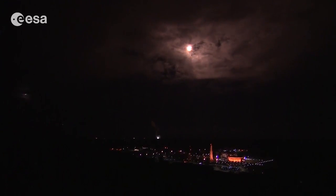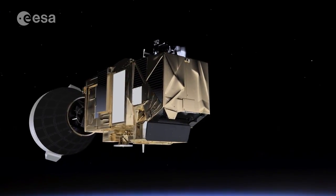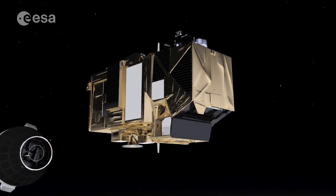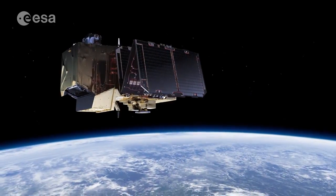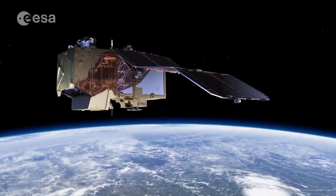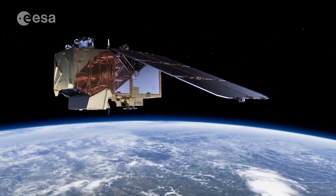Immediately after liftoff, the satellite entered into what is called the launch and early orbit phase. Once the satellite separated from the launcher, one of the first priorities was the deployment of the solar panels, so that the satellite is powered independently, as well as other essential checks.